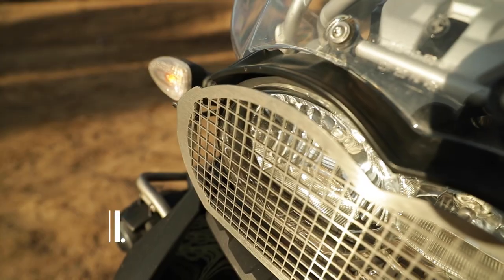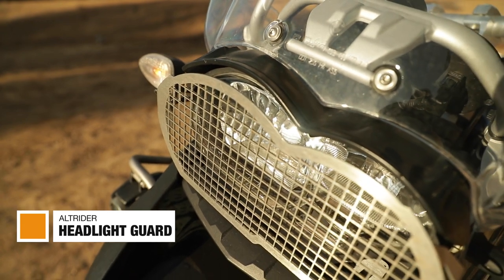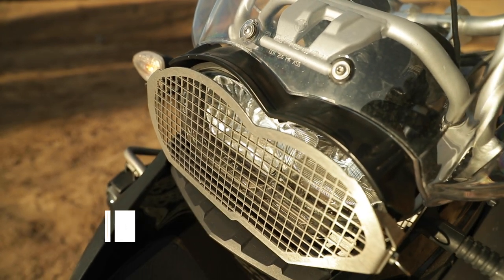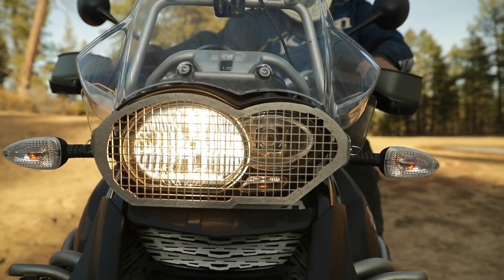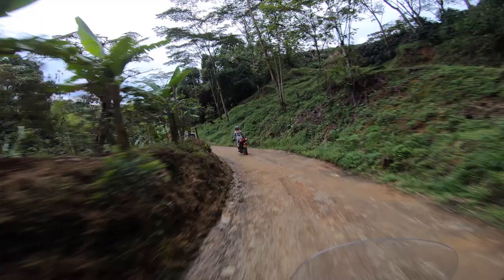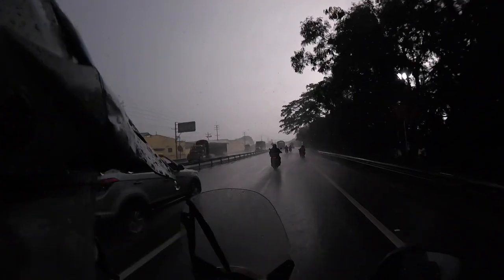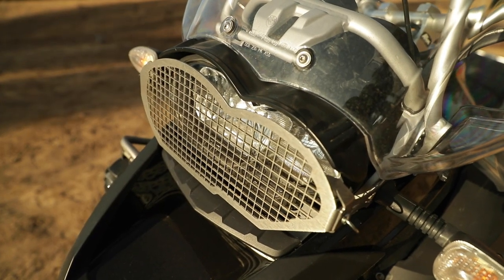Starting with the front, an obvious protection item to consider is a headlight guard like this one — it's removable and made by Alt Rider. When you look at the cost of adding a part like that compared to replacing the glass BMW headlight behind it, and you think about all the rocks that can pop up from tires in front of you or from cars passing by, headlights do get cracked and it's an expensive item to replace.